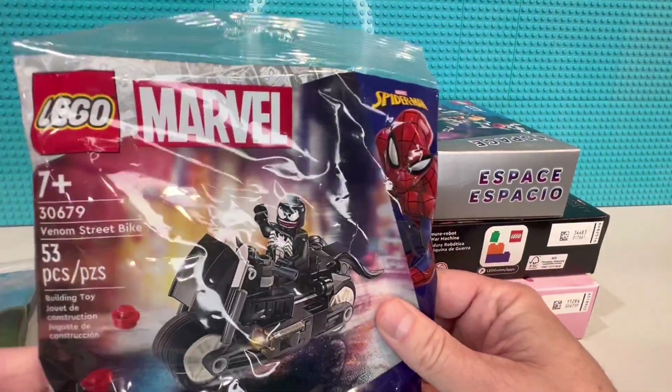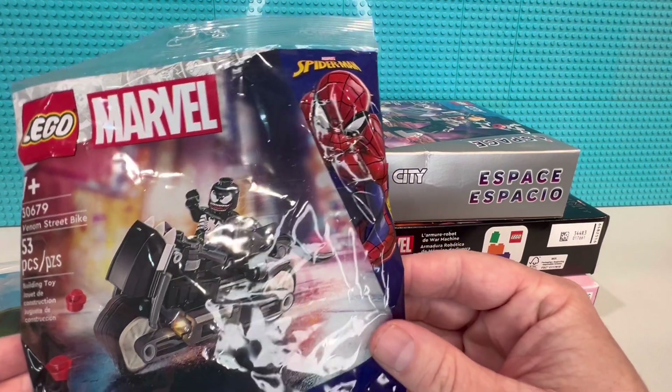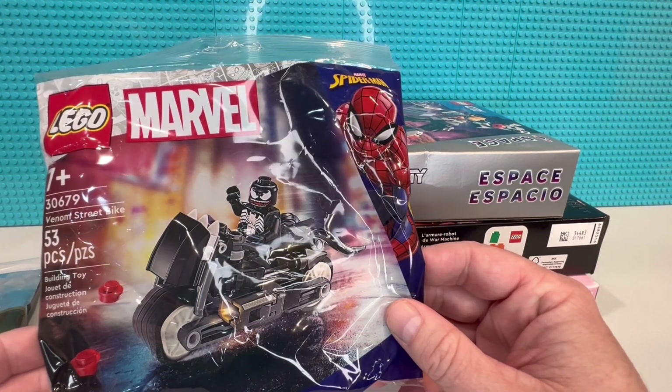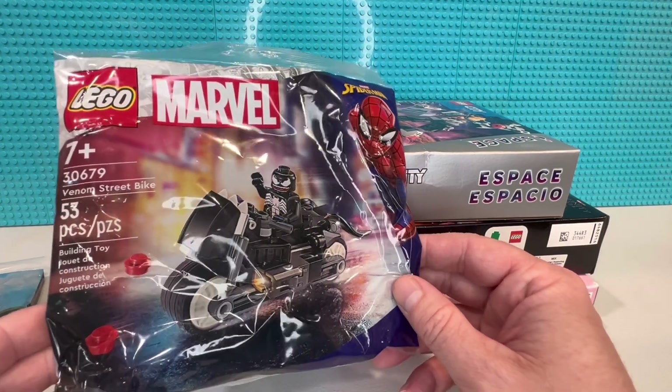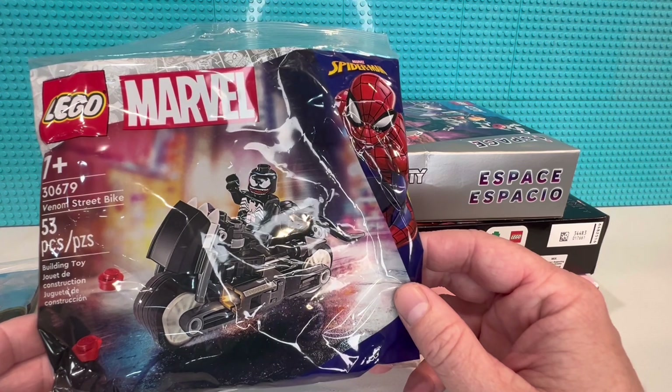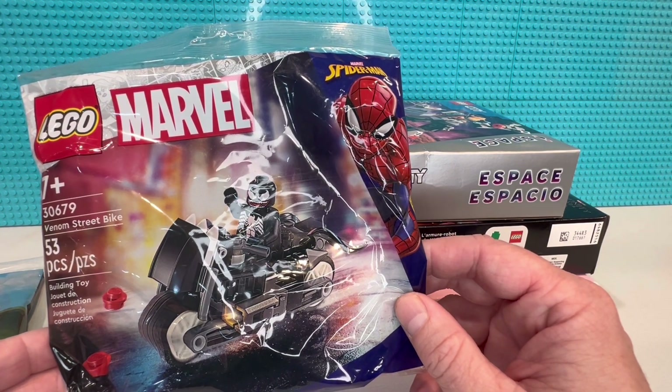Next one — I finally found this Venom set. It took forever to find it, but yeah, Target. So that knocks another poly bag off the list. Now I just need to find that Speed Champions poly bag for this year — it's the only one I haven't seen anywhere, not at Walmart, Amazon, Target, or any of the other places that usually carry Lego.